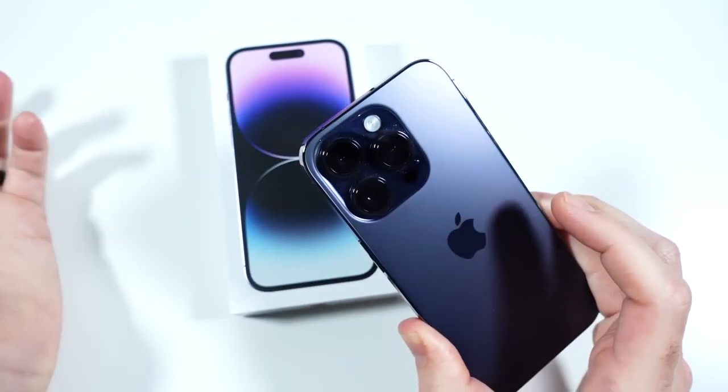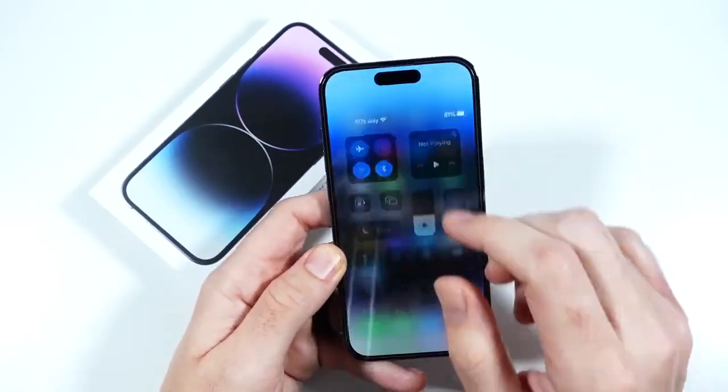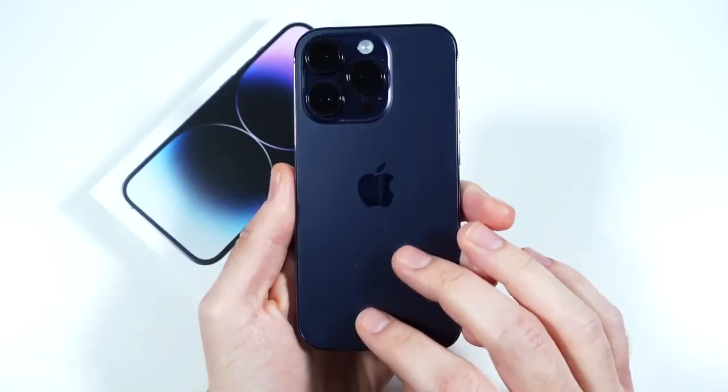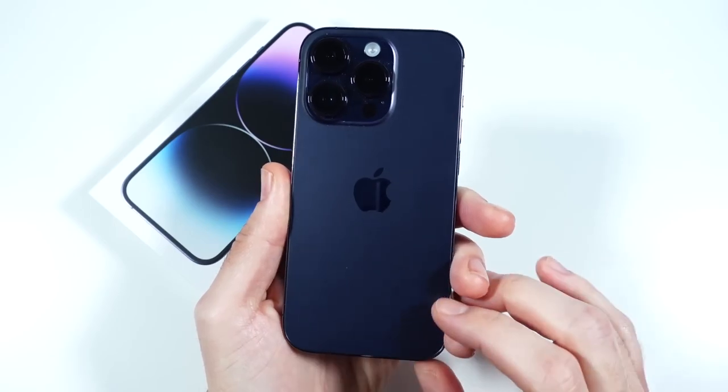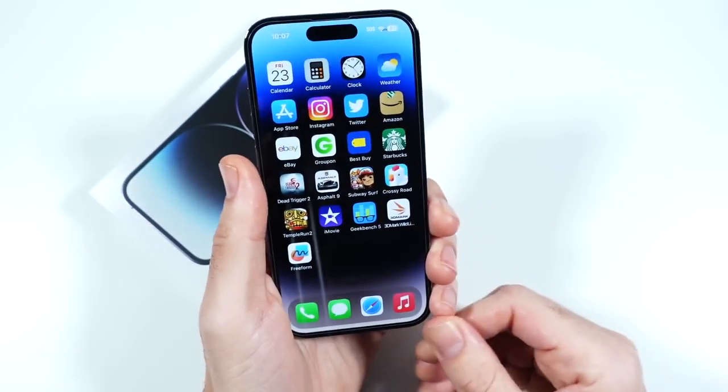That's why you need to order when they first come out if you really want one. If you can't get one, I've heard a lot of people going with the 13 Pro instead. But today we're here to talk about the 14 Pro experience three months later.